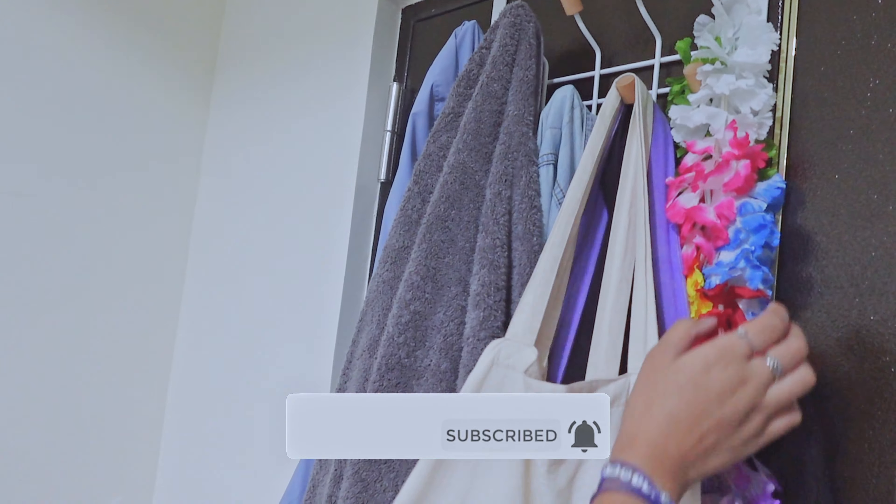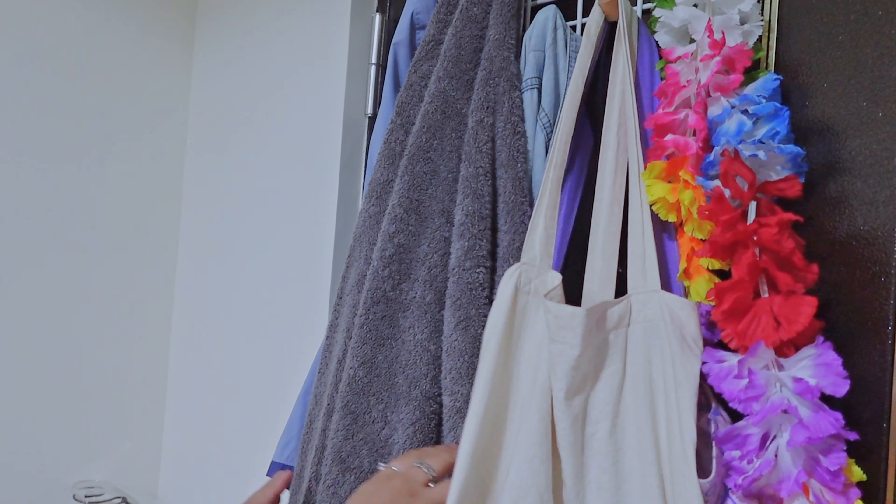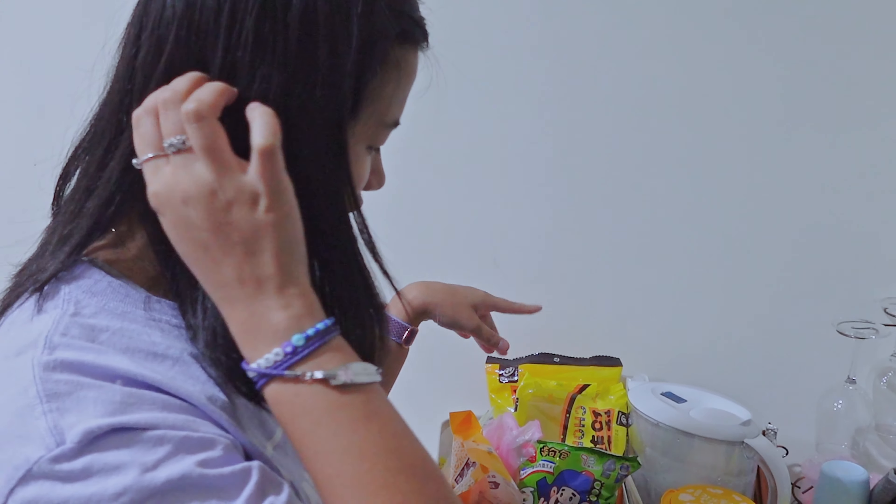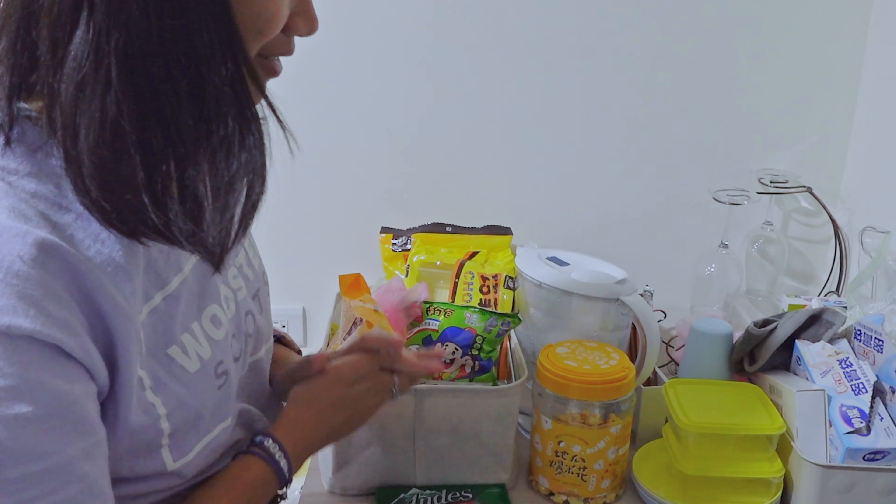It has my tote bags — I got this on the first day of school — some jackets, and my towel. Then this is a little messy, but this is just like my kitchen area.